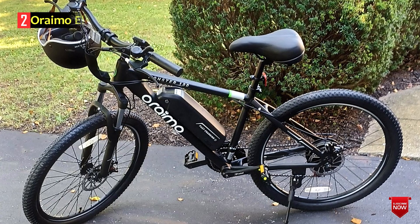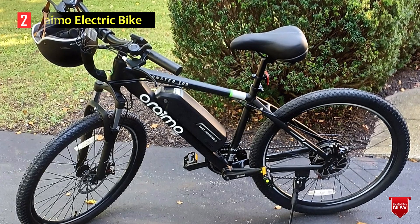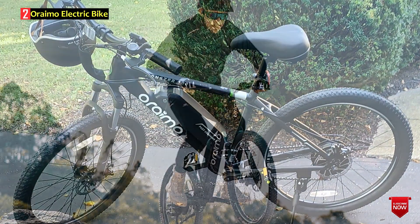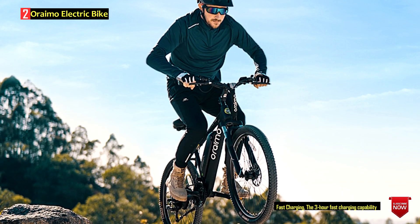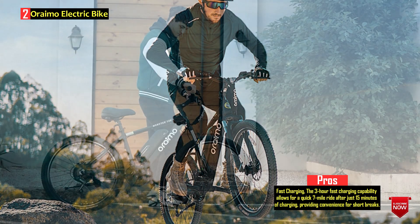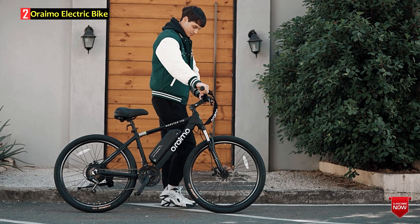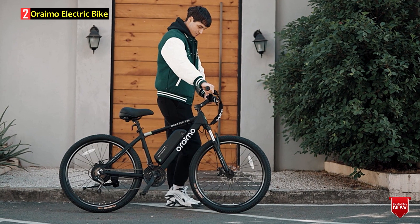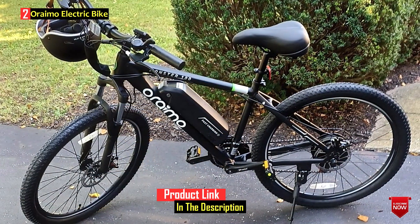Number 2: Oremo Electric Bike. The Oremo Electric Bike, known as the Monster 100, is an advanced electric mountain bike designed for adults. It combines a powerful 350W Bafang brushless motor with a peak of 500W, paired with a 468WH 36V 13AH removable lithium-ion battery. The bike boasts a robust aluminum alloy frame, dual front fork suspension, and 21-speed gears, making it suitable for various terrains.